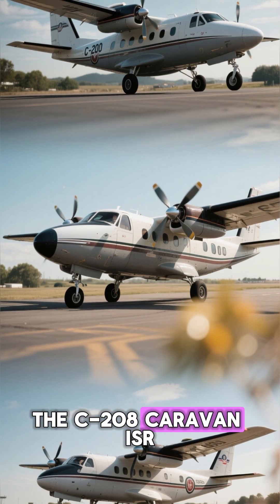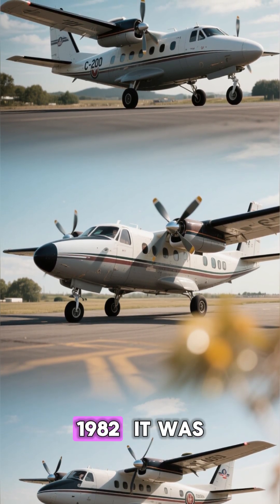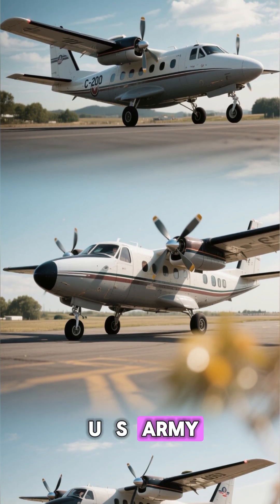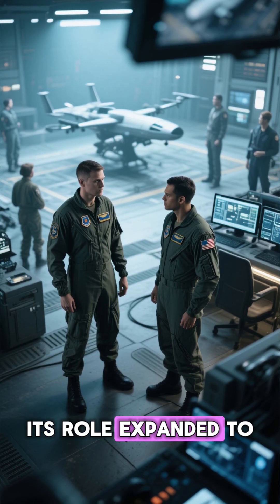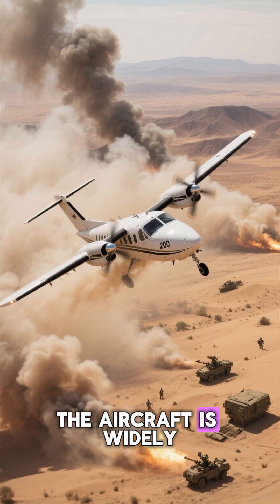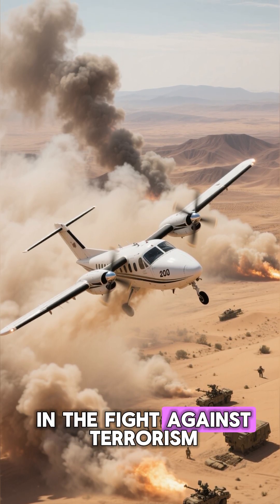These systems allow the aircraft to collect intelligence on enemy forces and to provide targeting information to ground troops. The C-208 Caravan ISR has been in service since 1982. It was originally designed as a utility aircraft for the U.S. Army. However, its role expanded to include intelligence gathering and reconnaissance missions. The aircraft is widely used in Iraq and Afghanistan and has proven to be a valuable asset in the fight against terrorism.